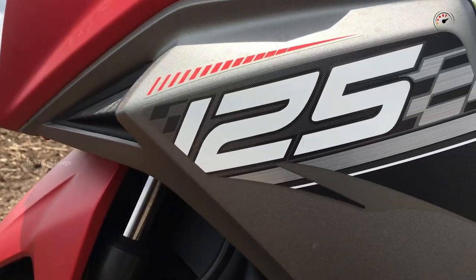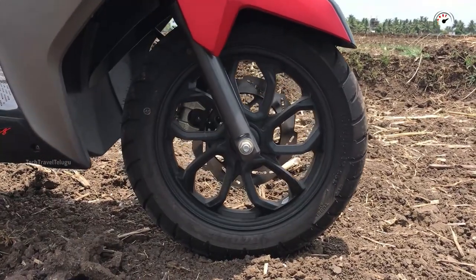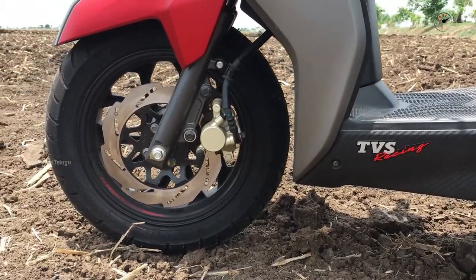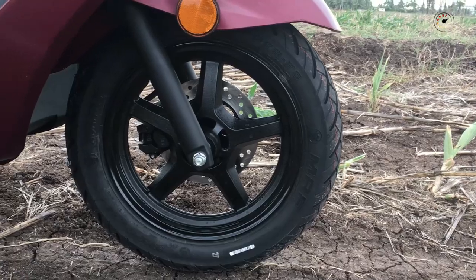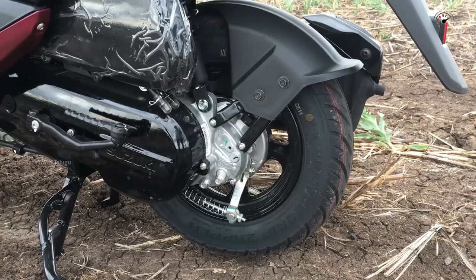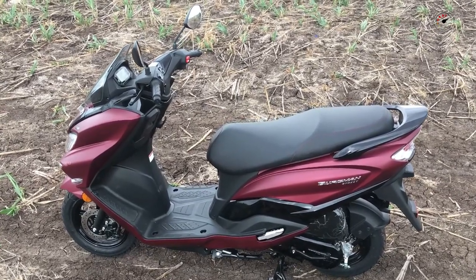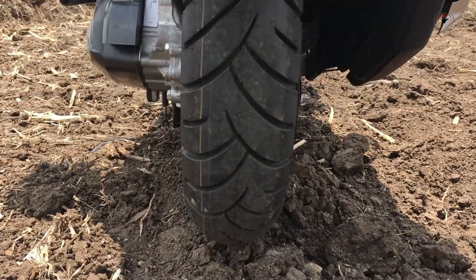For tires and wheels, the TVS NTORQ has 100/80-12 inch alloy wheels with tubeless tires at the front, and 110/80-12 inch alloy wheels at the rear. The Burgman has 90/90-12 inch front wheels and 90/100-10 inch rear wheels with tubeless tires — different sizes front and rear.